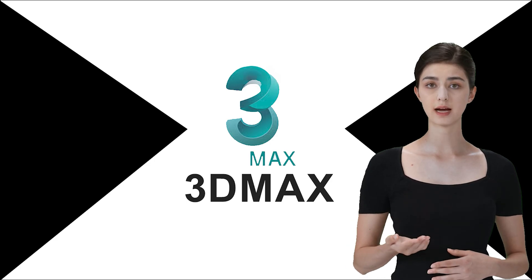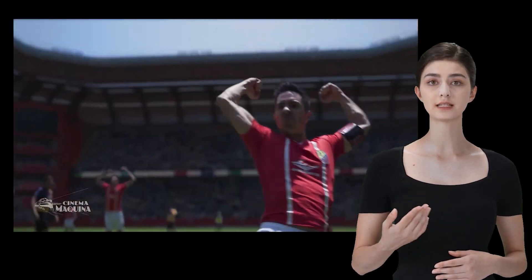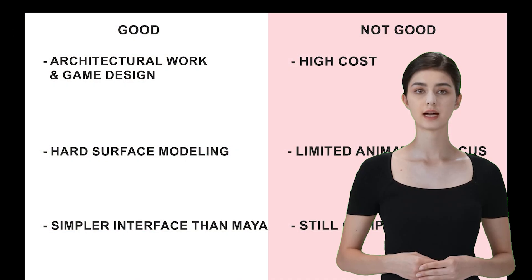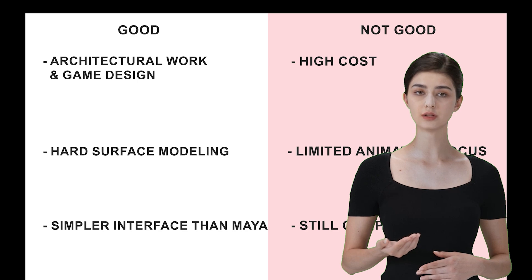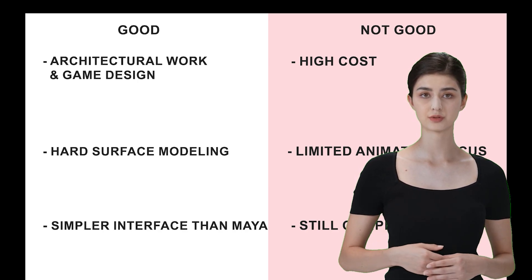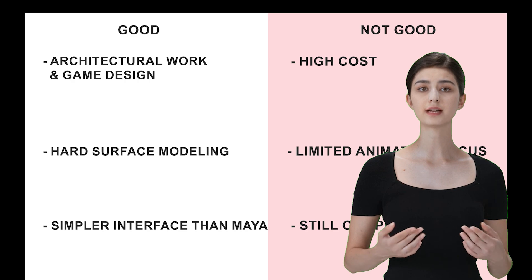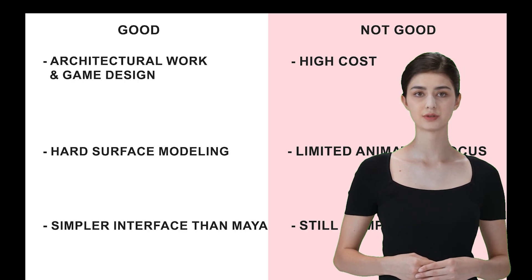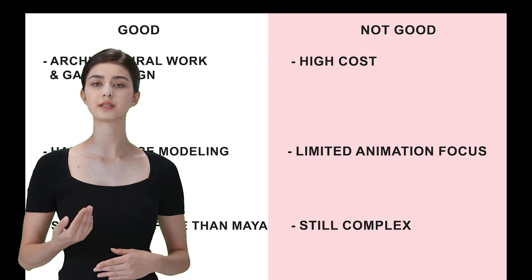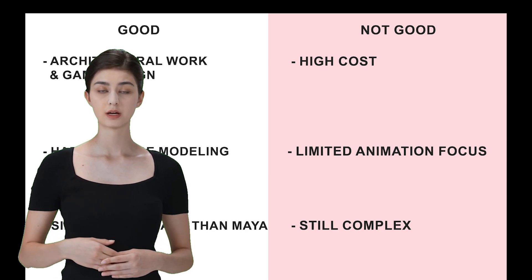Next up is 3ds Max. This one's a favorite, especially in the world of architectural visualization and game asset creation — it's got some really solid modeling tools. 3ds Max is perfect for detailed architectural work and game design. It really shines in hard surface modeling, especially with its modifier stack that makes creating organic shapes like cars super easy. Compared to Maya, it's a bit easier to get the hang of, thanks to its simpler interface. But it's not cheap either. And if you're more into animation, you might find Maya a better fit. While it's slightly easier to learn than Maya, it's still a complex tool to master.